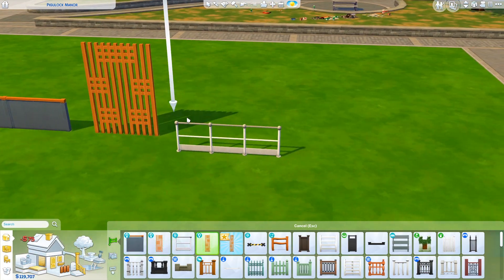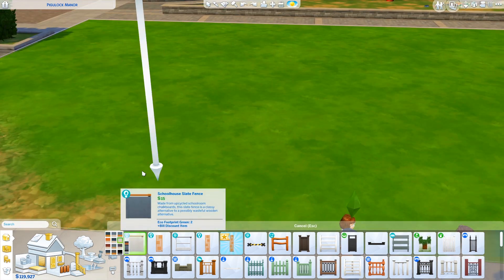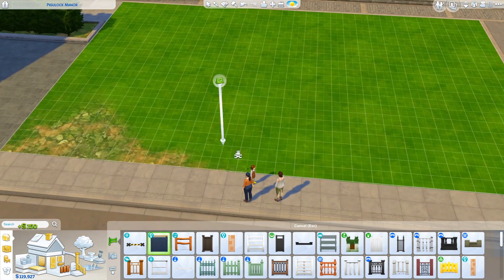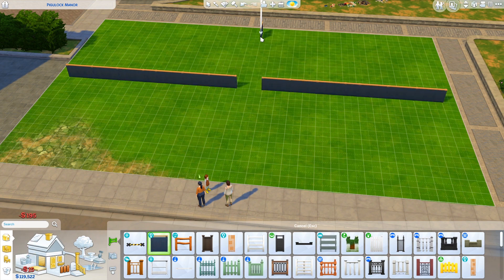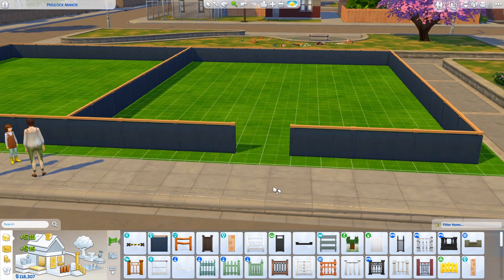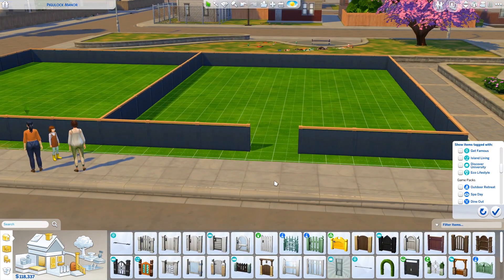Hey guys, it's Stephanie with Simmerki and welcome to a speed build of an eco-friendly family home. Now this is kind of a townhouse but the houses aren't attached, so it's not technically a townhouse. I basically have built two houses side by side on the same lot.